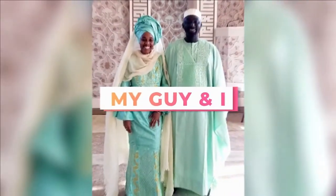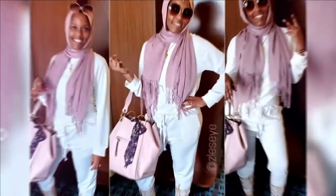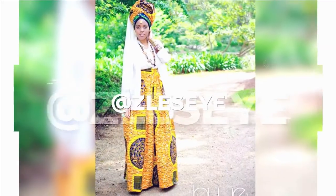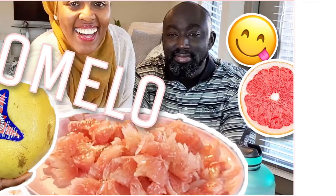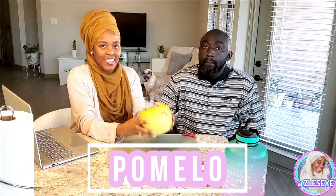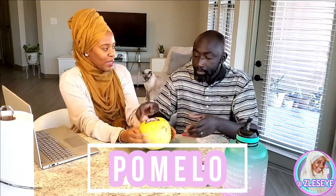Welcome! We are going to try a pomelo today, and this is a pomelo. Faith, have you ever had a pomelo? Me neither. So this should be fun.